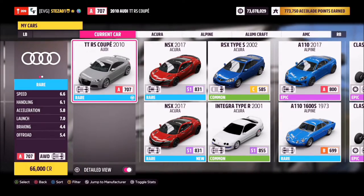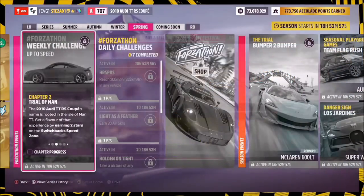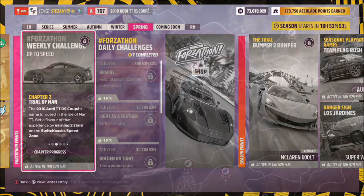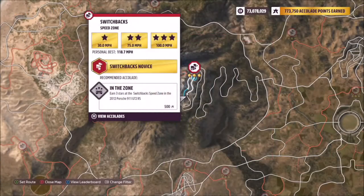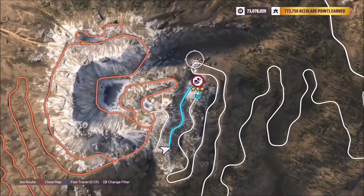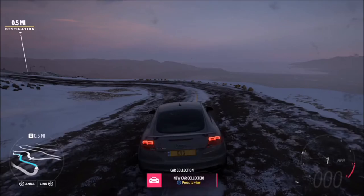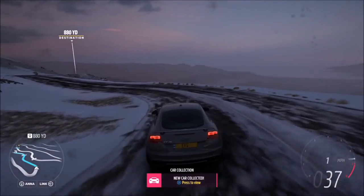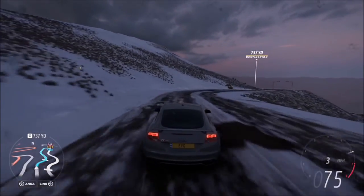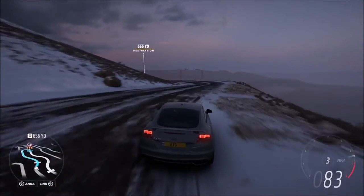This is normally the part where I'd get into a tune, but we're not going to use a tune until the second challenge. The first challenge just wants you to earn two stars on the switchback speed zone. Two stars on here is only 75 miles per hour, and it's really easy to get using the stock Audi TT RS. Stock is A class, bottom of A class. To do this, I started off at the top of the mountain — it is a bit snowy due to the season I'm in, but it won't be snowy when you're doing it.